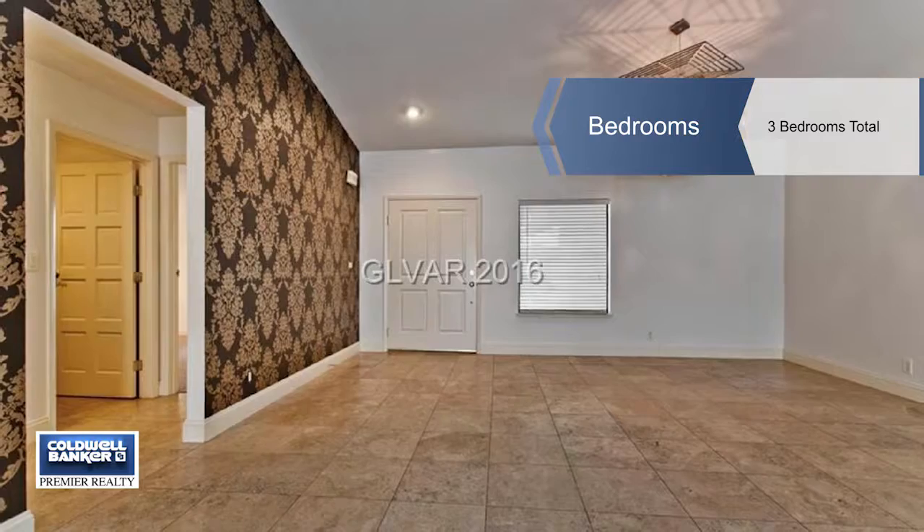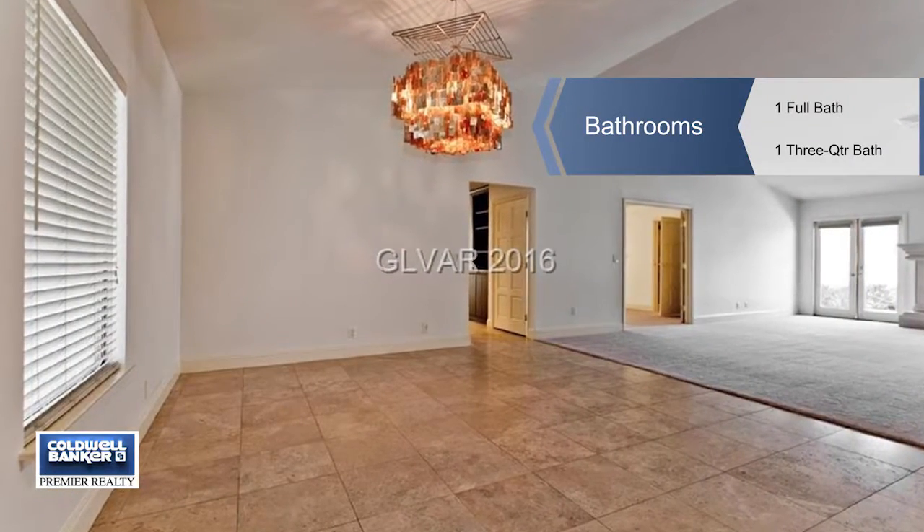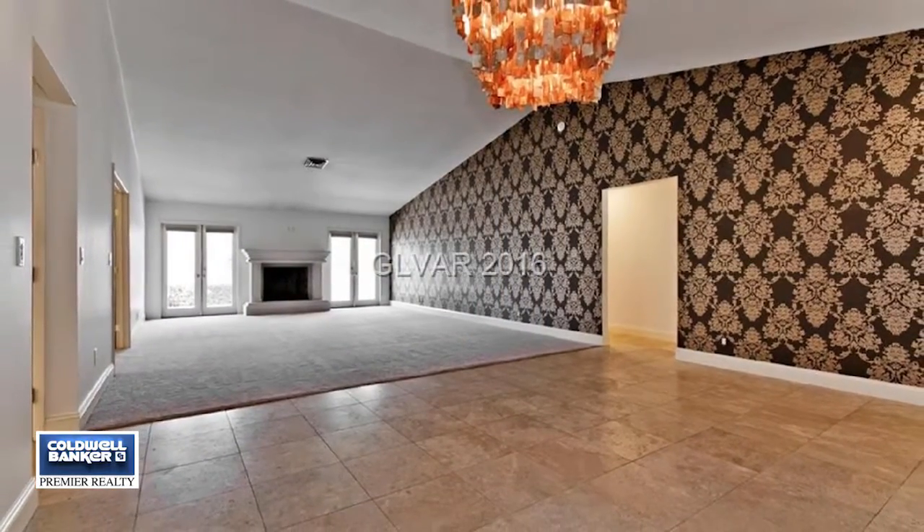There are updated bathrooms and an updated kitchen with recessed lighting, granite counters, custom cabinets, and a separate eating area. There's fresh paint inside and out, new plush carpet, and travertine flooring.